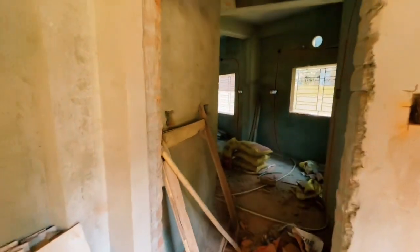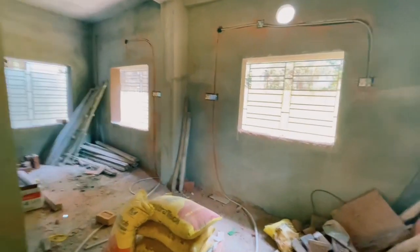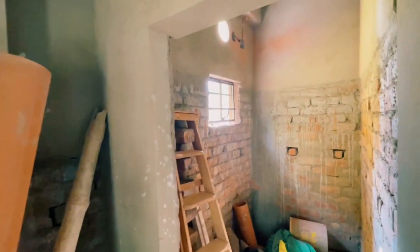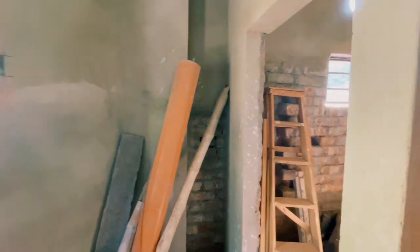From here we go to the dining room. On the right side there is a common bathroom. This is the common bathroom, and this is the kitchen area.